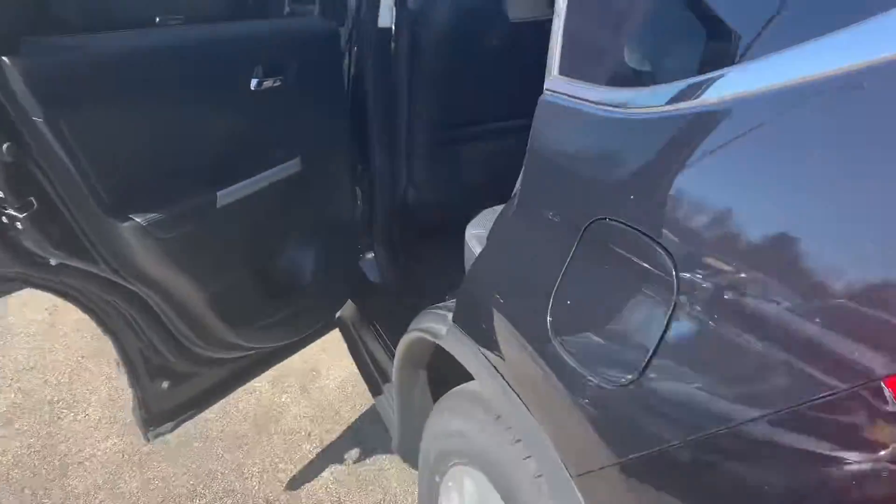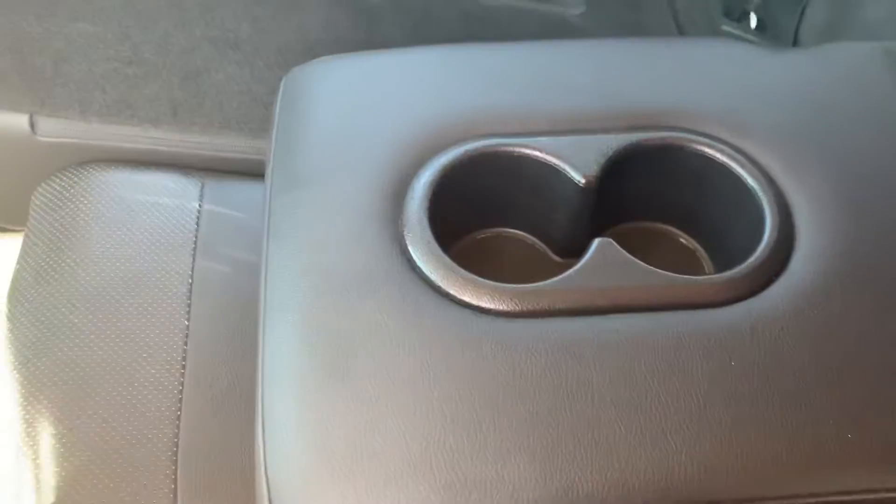Coming around to the back, it is leather interior. Climbing on in here — lots of leg room, lots of space back here, super comfortable. There's an armrest in the center with two cup holders.